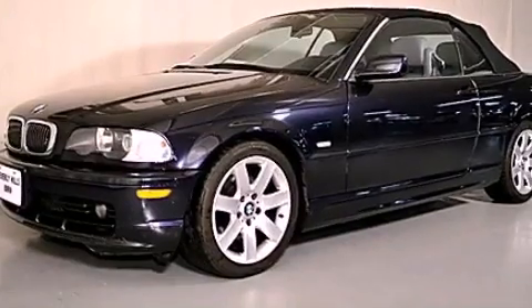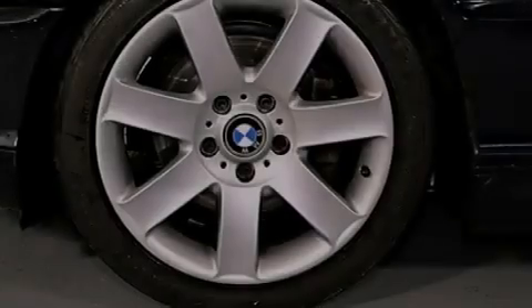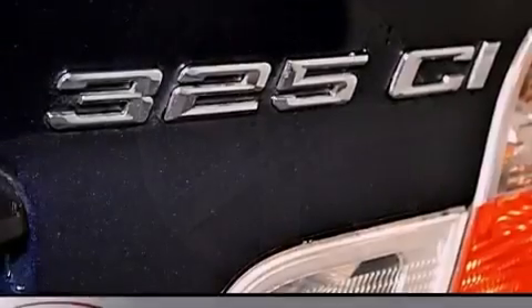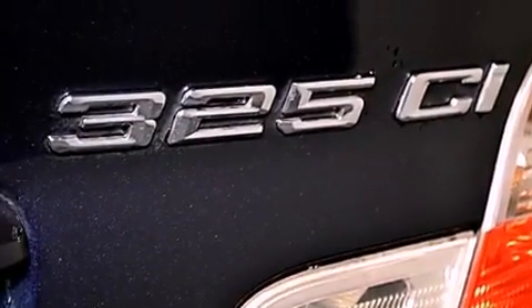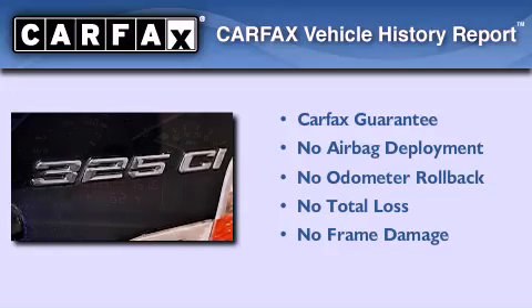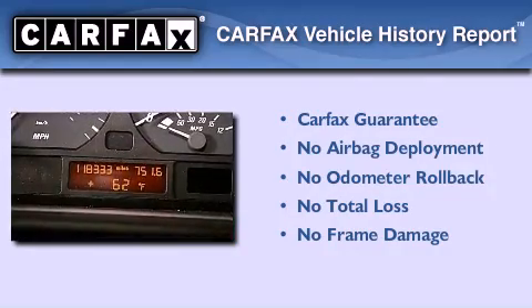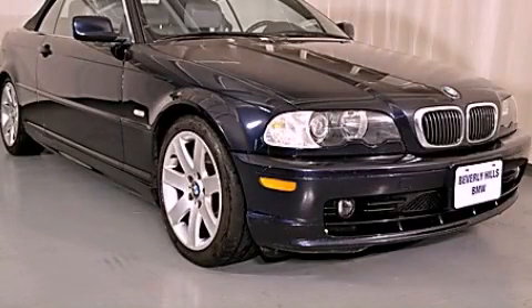With an EPA estimated rating of 27 miles per gallon on the highway, this vehicle does not compromise its fuel efficiency for size, comfort, or fun. Not to mention that this BMW qualifies for the Carfax Buyback Guarantee. We invite you to contact us today to learn more about this vehicle.